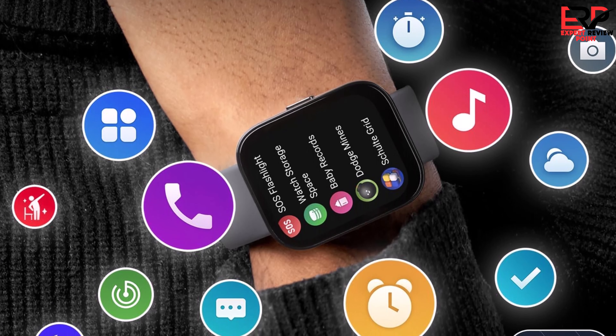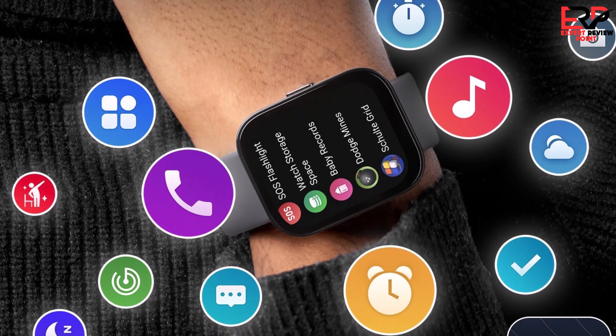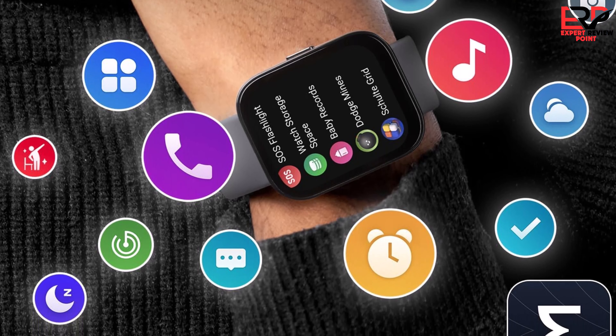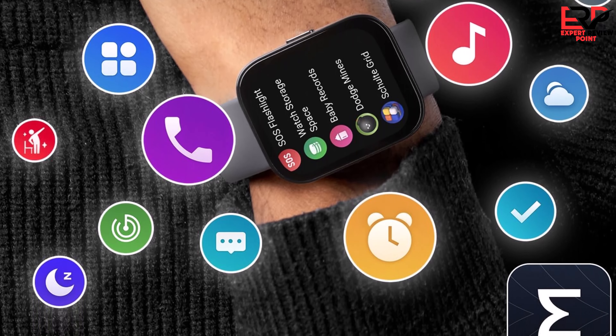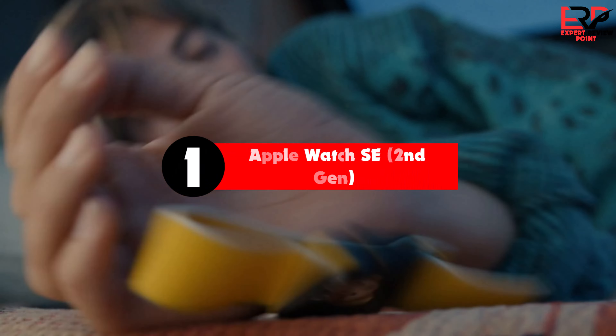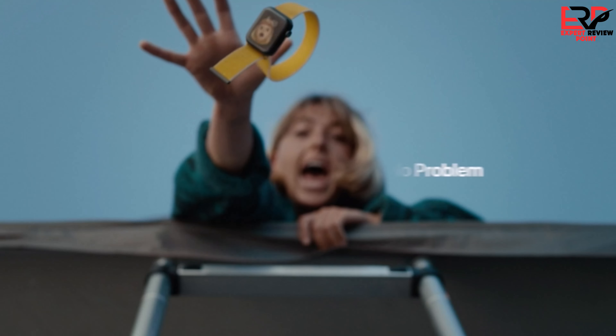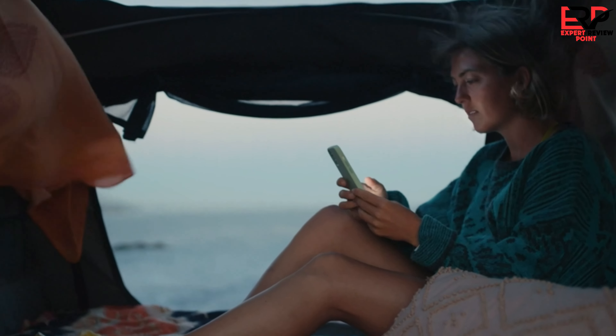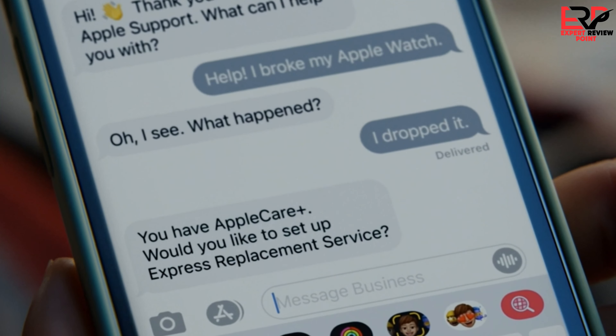Unless you're specifically looking to track swimming, if you want a great smartwatch at a super low price, the Amazfit Bip 5 is the one to buy. Finally, the top product on our list is the Apple Watch SE second generation. The Apple Watch SE is Apple's budget smartwatch, offering many of the same features as higher-end Apple Watch models at a much lower price.